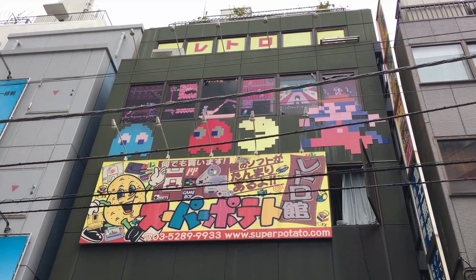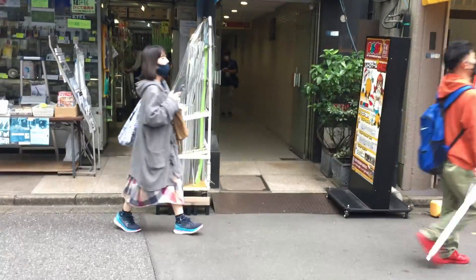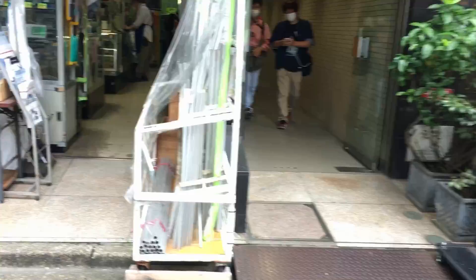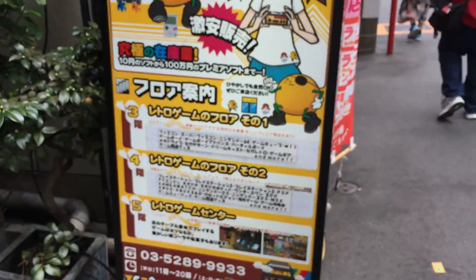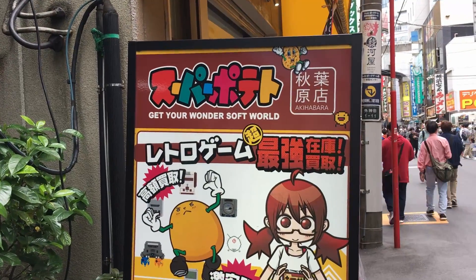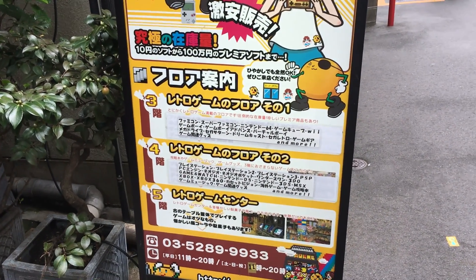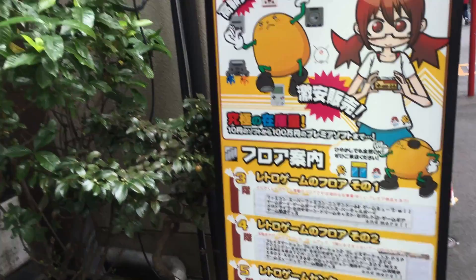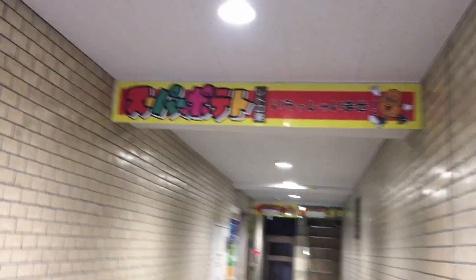Here it is in the back streets of Akihabara - you can find this store. It has multiple floors filled with super cool retro games. Here's the entrance, you can see a sign at the front. There are three floors in total, starting from the third floor, the fourth floor, and the fifth floor.